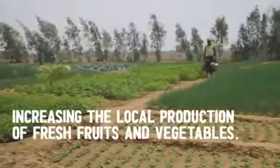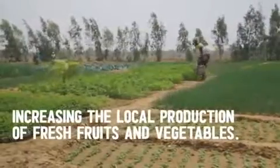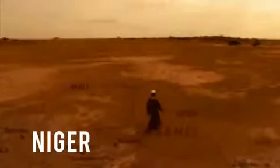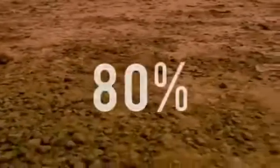In this video, we're going to tell you how and why Niger is turning its deserts into huge farmlands. Niger, which is officially a republic, is a landlocked country in West Africa named after the Niger River. Over 80% of its land area lies in the Sahara Desert.